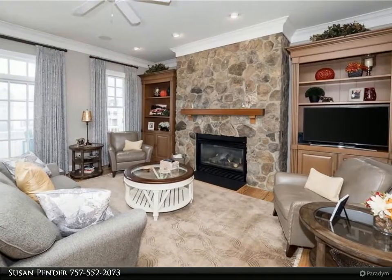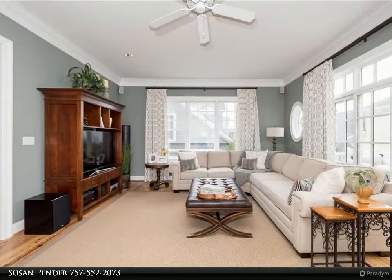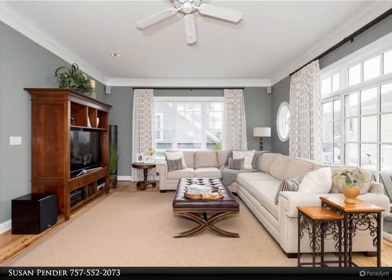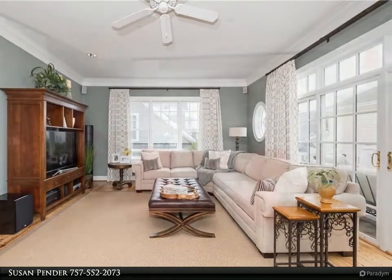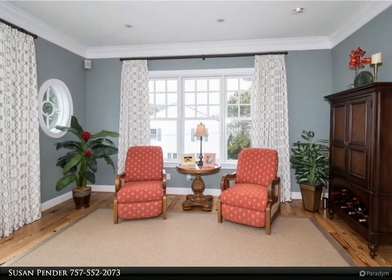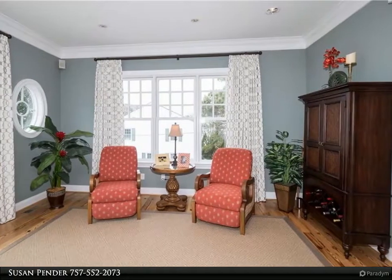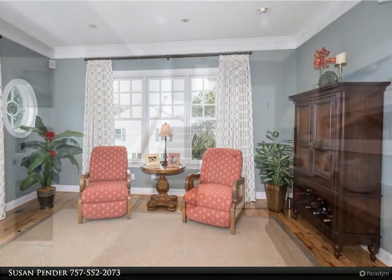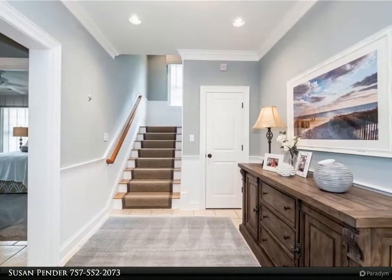Nine and ten foot ceilings, beautiful heart pine floors, gorgeous chef's kitchen with an eat-up bar area, large living room centered around a custom stone gas fireplace with built-in bookcases, separate family room, plush primary suite with sitting area and luxurious bathroom, and three additional bedrooms. Two car side load garage plus oversized driveways for overflow parking.